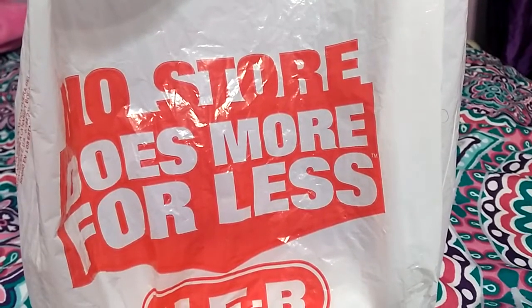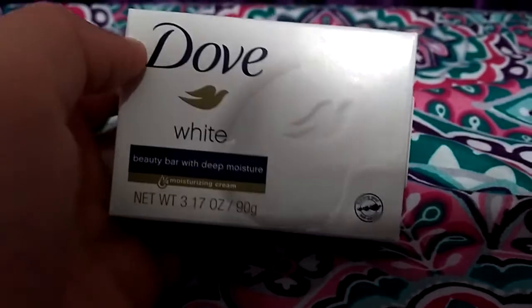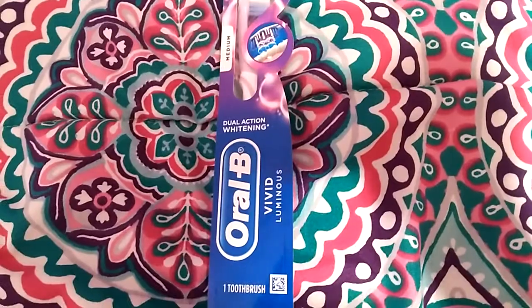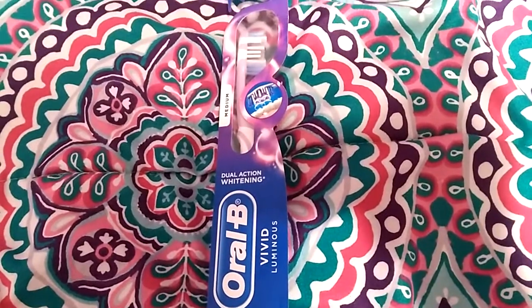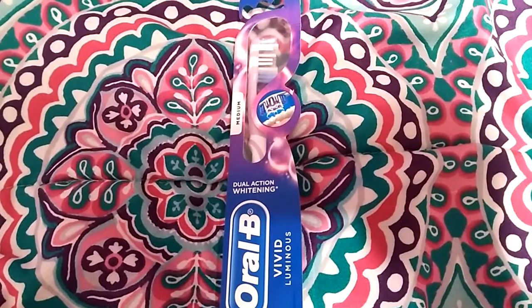I'm just going to show you the items that I have. I got this Dove wipe bar and I use this for my downstairs area. Next I got this Oral-B toothbrush and it has a tongue scrubber on the back. The toothbrush was almost $3 and the Dove bar was $1.18.